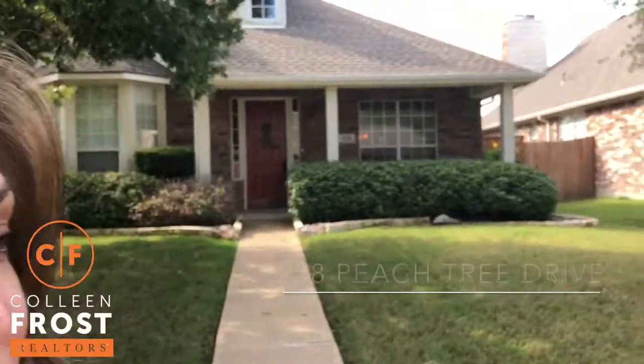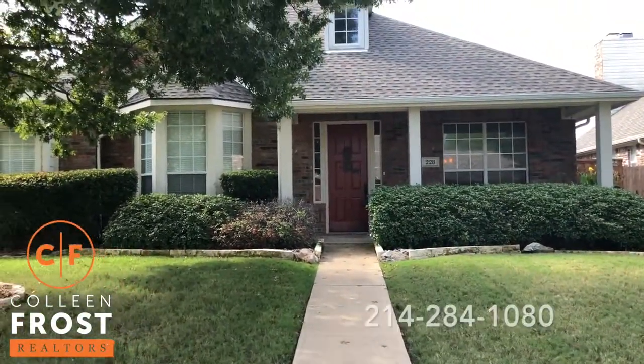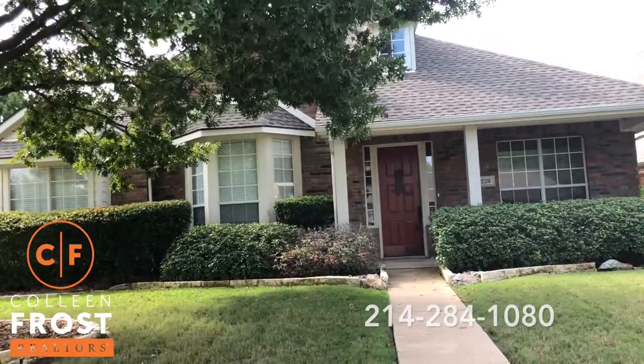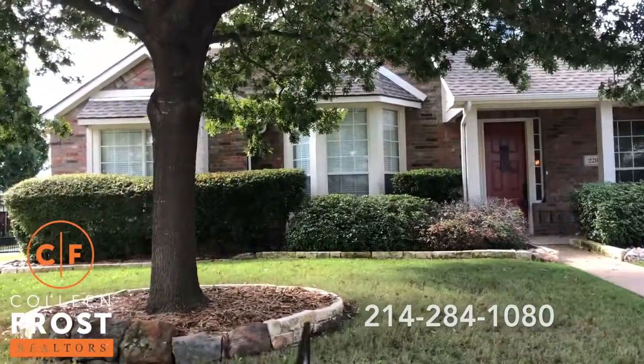Hi everyone, I am Colleen Frost and I want to welcome you to our brand new listing. We are at 228 Peachtree and we are in the Timbers. This is a fabulous two-story with a pool.